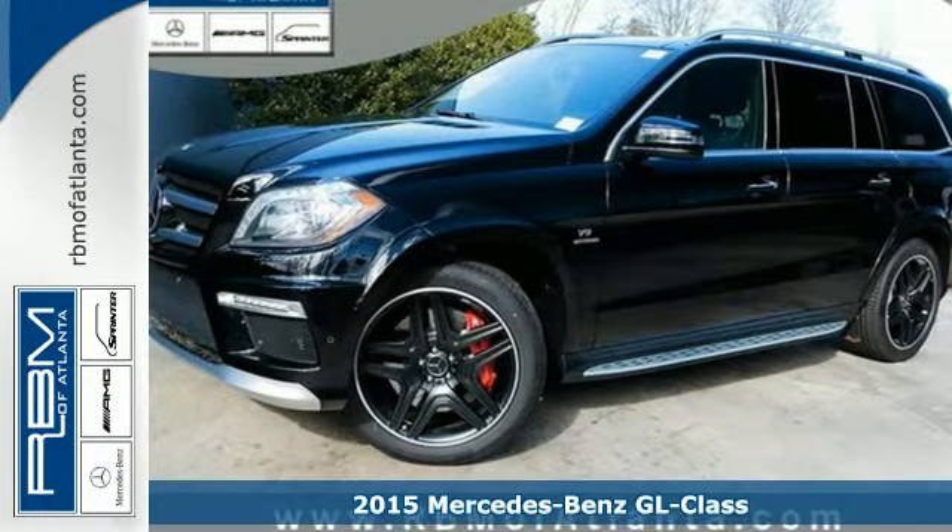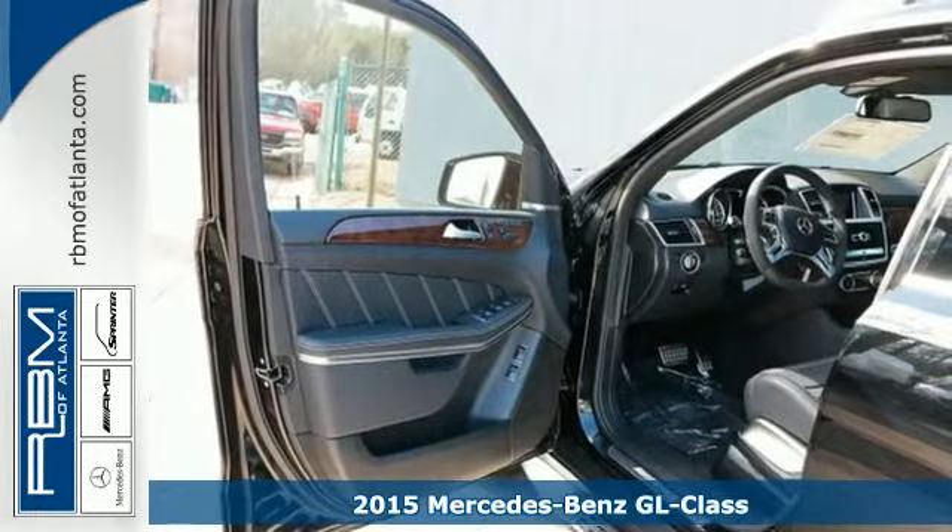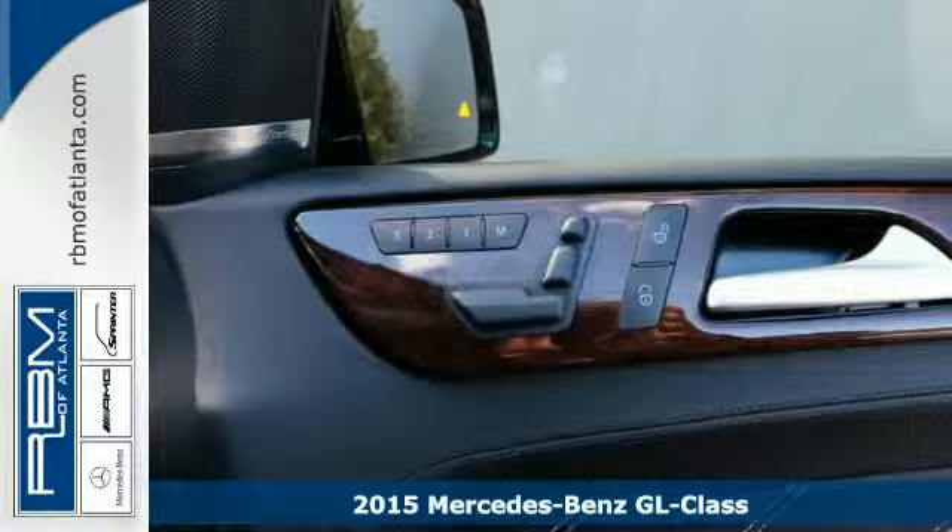Here's a 2015 Mercedes-Benz GL-Class. This SUV is a treat for all your senses, and a treat for your sense of adventure.